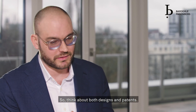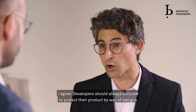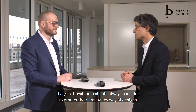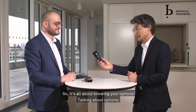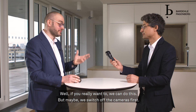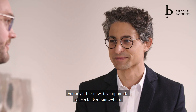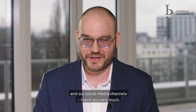I agree. Developers should always consider protecting their products also by way of designs — it's all about knowing your options. Talking about options, would you please help me demonstrate the technical features of this product on my hair? Well, if you really want to, we can do this — but maybe we switch off the cameras first. For any other new developments, take a look at our website and our social media channels. Thank you very much.